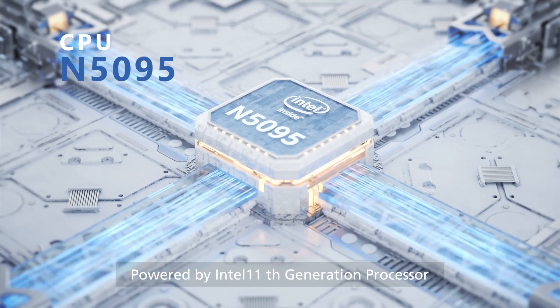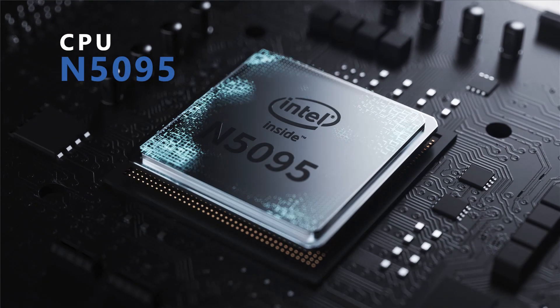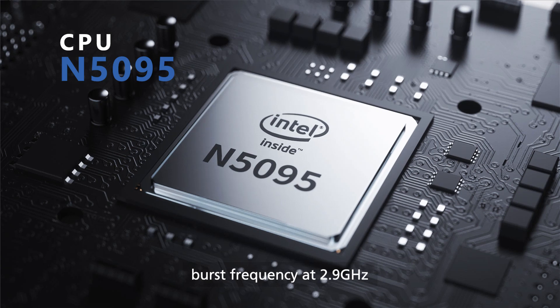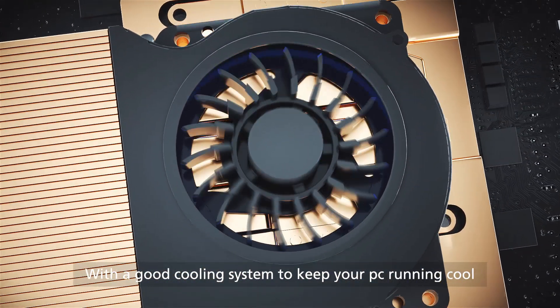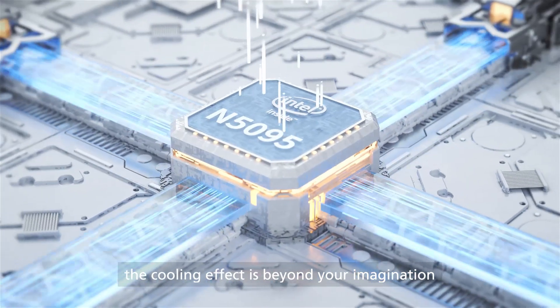Powered by an Intel 11th generation processor with a burst frequency at 2.9 GHz. With a good cooling system to keep your PC running cool — the cooling effect is beyond your imagination.